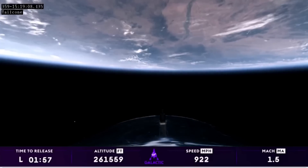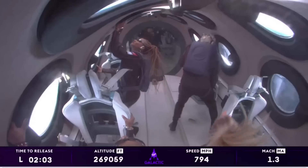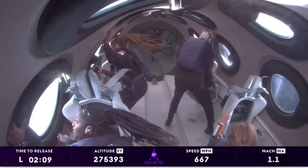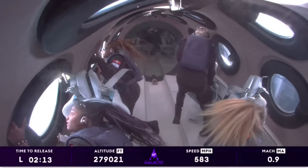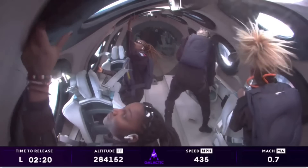We have a predicted apogee of about 289,000 feet. Our crew looks like they're having an absolutely incredible time, and they are officially astronauts. Welcome to space. Congratulations to John, to Keisha, to Anna on becoming astronauts today, and a special congratulations to our Unity pilot Kelly for her first spaceflight. And welcome back to space, CJ and Beth.